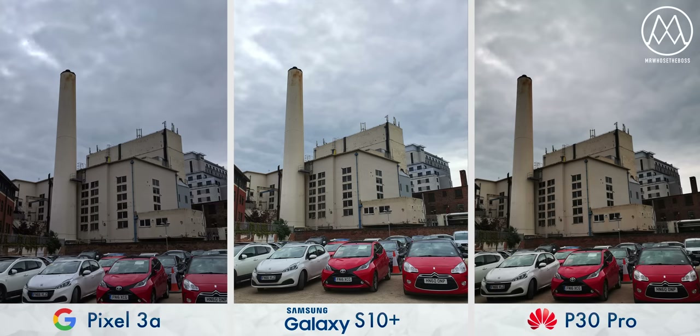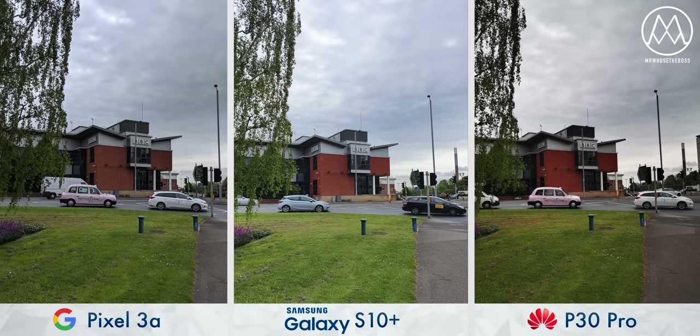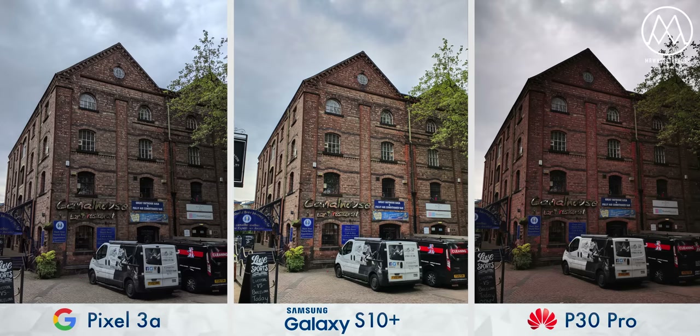First things first, standard daytime photography. You can probably tell that even though the Pixel 3a is less than half the price of the other two phones, it keeps up remarkably. It's using a very similar color processing algorithm to the flagship Pixel 3, and that results in really powerful high dynamic range, even more so than the S10 Plus and the P30 Pro. I do like the shots from the Samsung too — it doesn't darken the shadows as much as the other two phones, but it retains a more natural, but still well-exposed image.